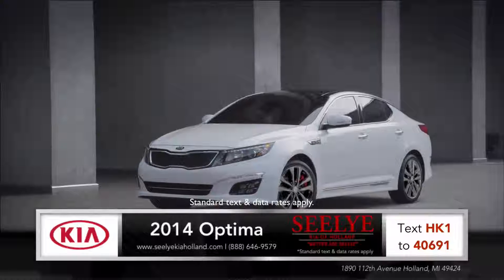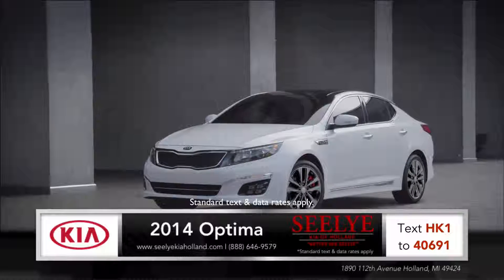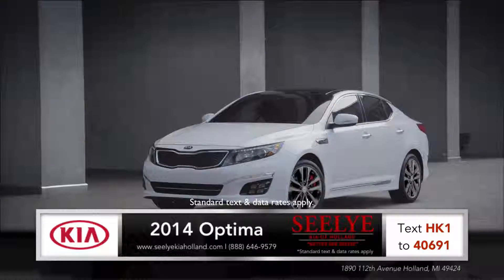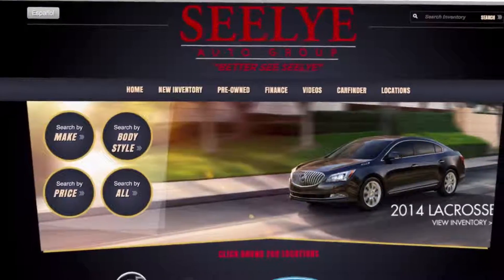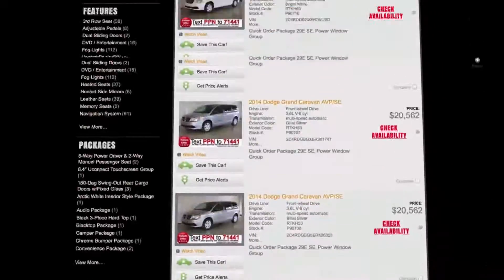If you're looking for an exciting sedan that's a thrill to drive, come in and see us to test drive the 2014 Kia Optima. For a truly remarkable buying experience, visit one of the Sealy Automotive Group stores or visit us online at sealyautogroup.com.